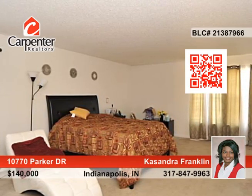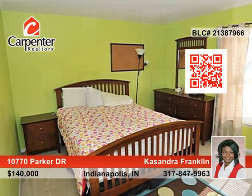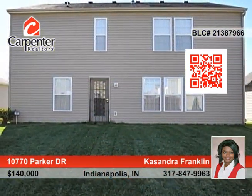The master suite offers a walk-in closet, and the upstairs loft has plenty of extra space for entertaining. Outside sits an expansive backyard that's great for cookouts.